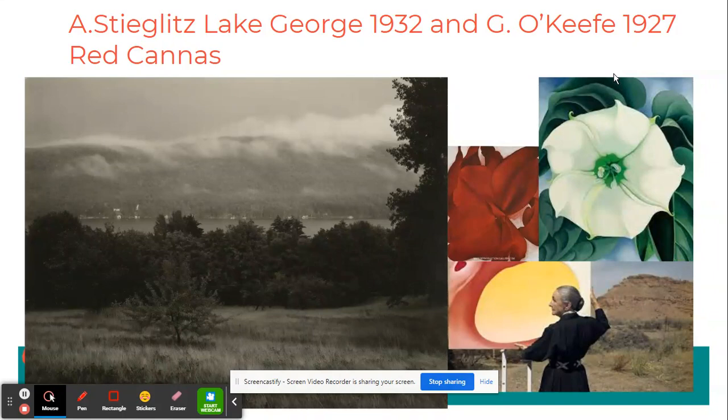There she continued to paint in the Southwest. She painted botanicals, bones from animals on her long walks where she would find bones and antlers from animals. She would paint landscapes in large scale at a place called Ghost Ranch outside of Santa Fe, New Mexico.